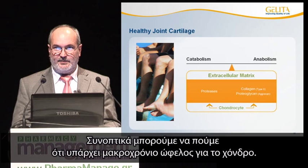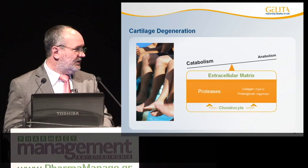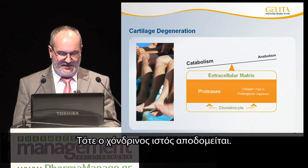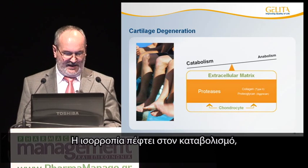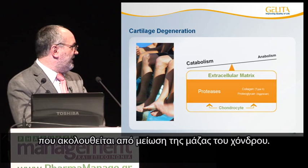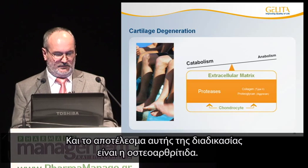In summary, we can state that there is a lifelong turnover of cartilage. Now it's interesting what happens if this balance is disturbed. Then the cartilage tissue is degenerating. The balance drifts to catabolism, which means an overweight of proteases with the following decrease of cartilage mass. And the result of this process is osteoarthritis.